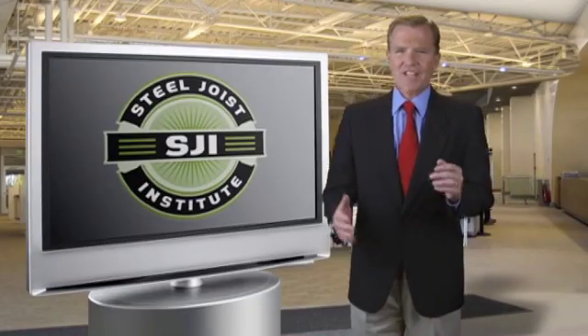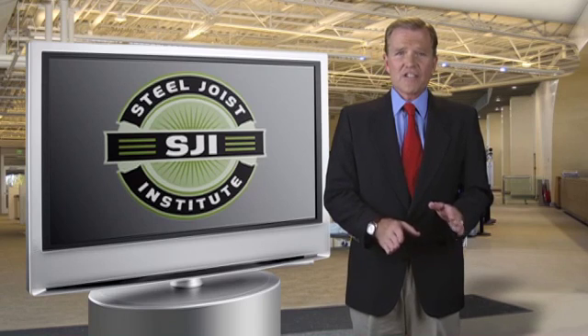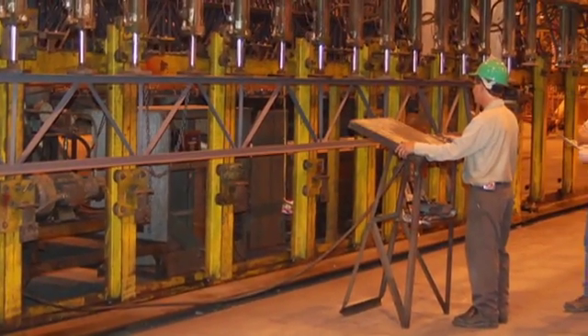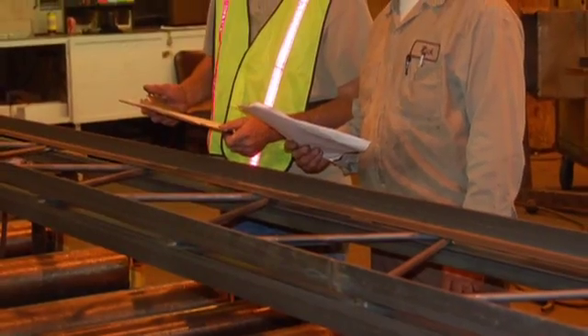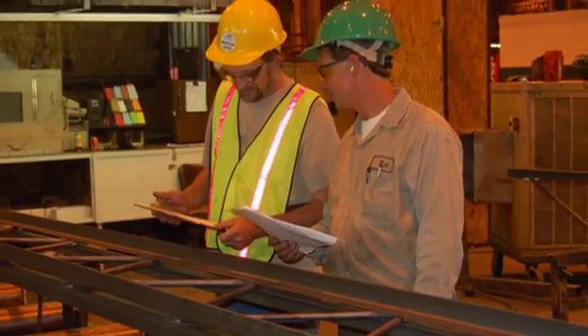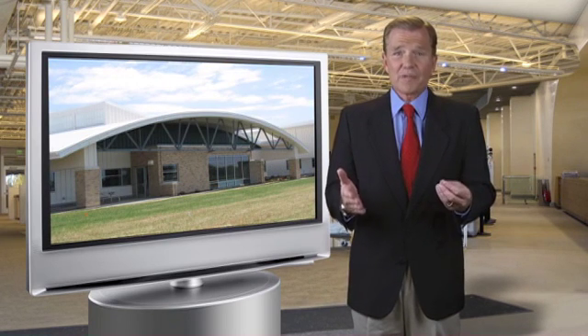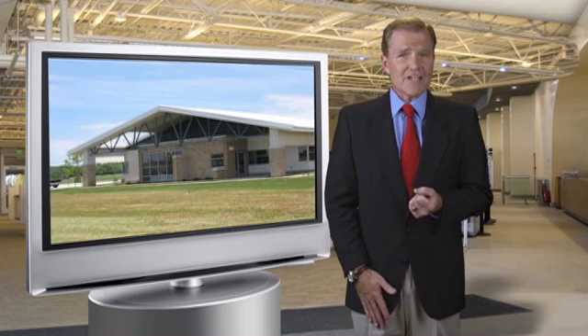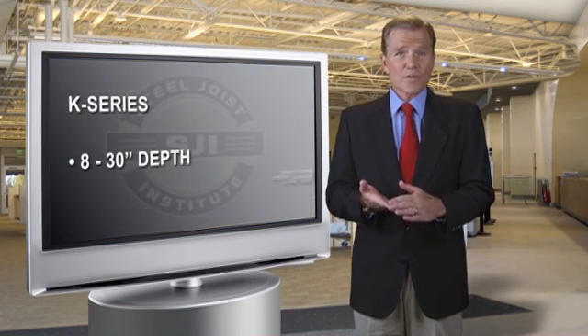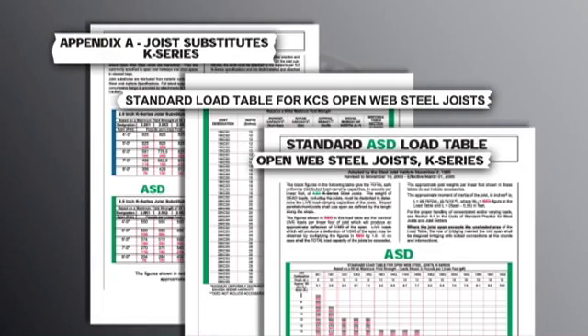To ensure the standards and quality of its members' products, SJI requires all member companies to have approved design methods for each series of joists. They must also have their joists load tested and pass plant inspections by SJI or third-party inspectors retained by the Institute. There are various kinds of steel joist products available for different engineering and construction applications. The most basic product, a bar joist or short-span K-series joist, has over 100 standardized designations across three load tables.